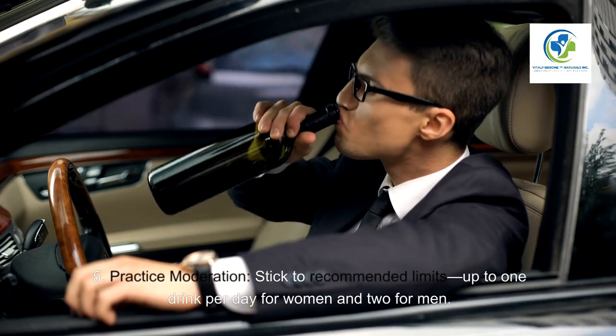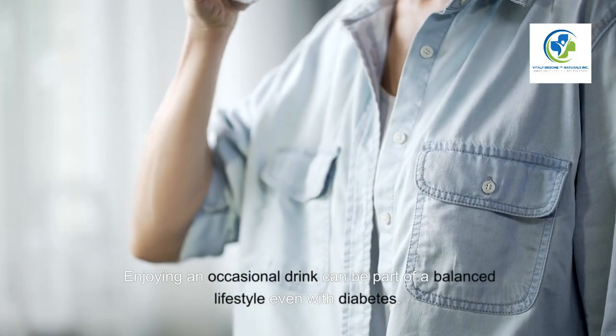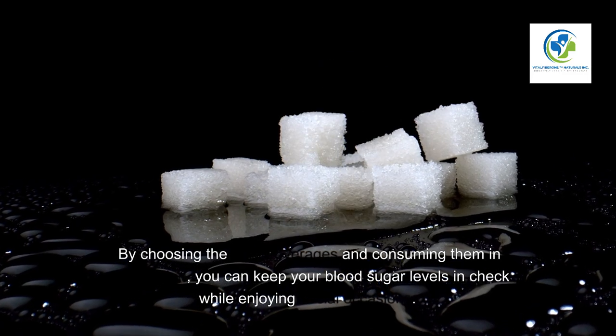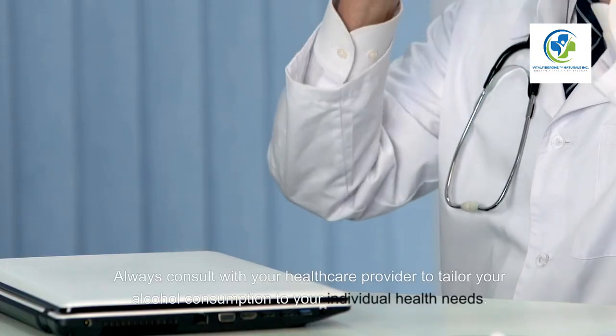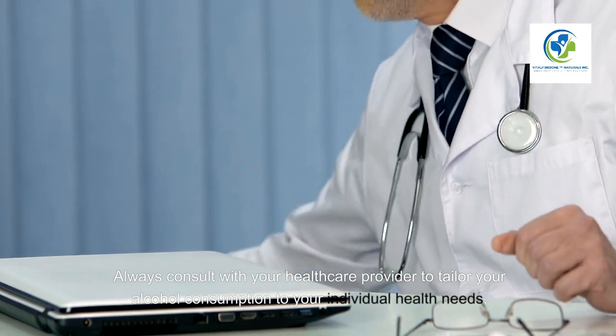Five — practice moderation, sticking to recommended limits of up to one drink per day for women and two for men. Conclusion — enjoying an occasional drink can be part of a balanced lifestyle even with diabetes. By choosing the right beverages and consuming them in moderation, you can keep your blood sugar levels in check while enjoying social occasions. Always consult with your healthcare provider to tailor your alcohol consumption to your individual health needs.